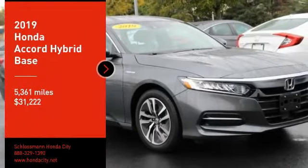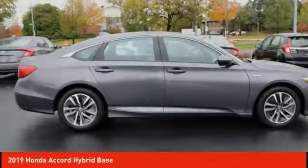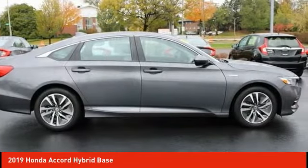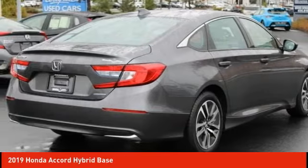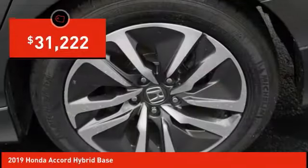We are pleased to show you the 2019 Accord Hybrid. The Honda Accord Hybrid is a thrilling mid-range punch, offering about 600 miles on a tank full, comfy space for five, a hushed ride, and is priced below $35,000.